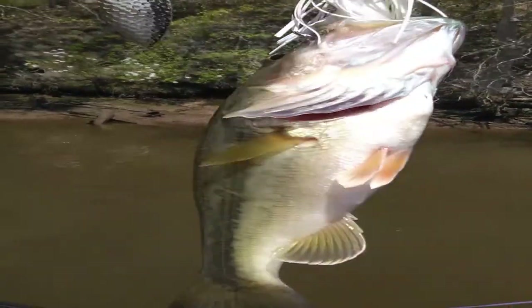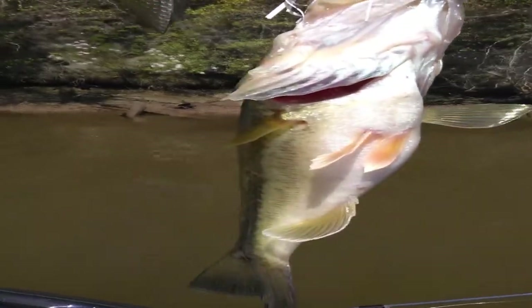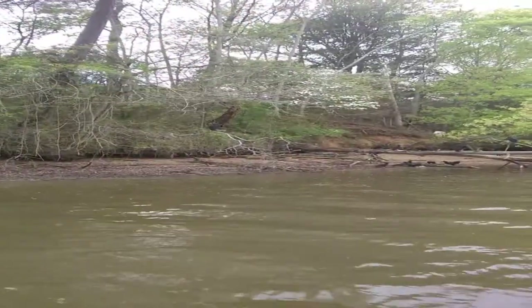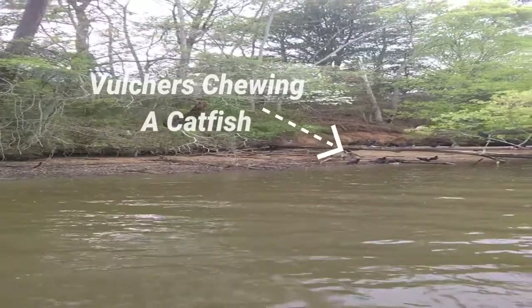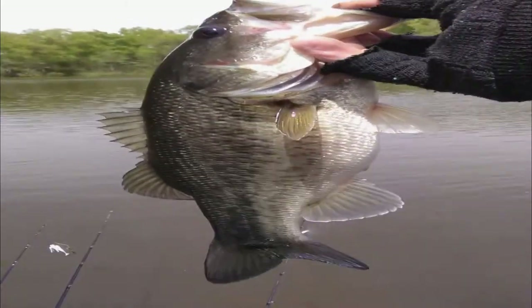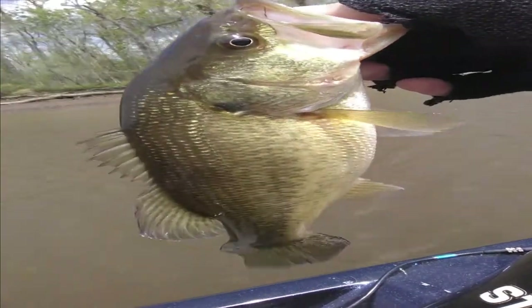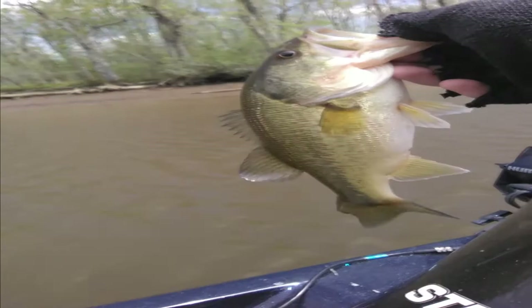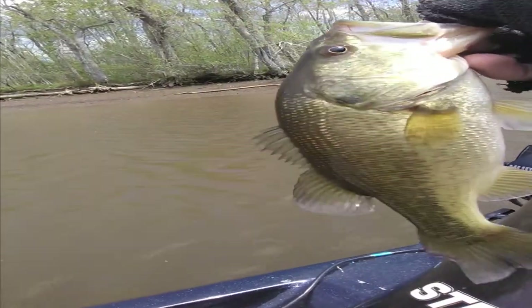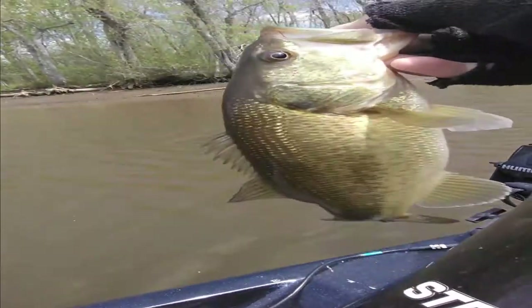Switched up colors on the spinner bait and got another one. The sun's back out — it got a little cloudy so I'm trying to make those adjustments. I'm not that guy that throws a spinner bait all year round, but this year for some reason they're chewing it. Fish number four — I don't even think he's 12 inches, he's close. That's four shorts and two keepers, six fish total — they're definitely biting today.